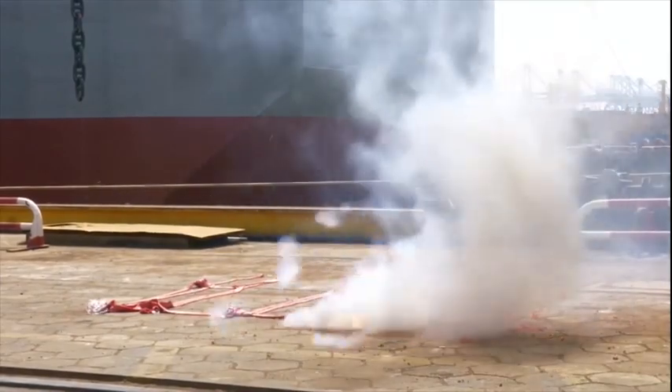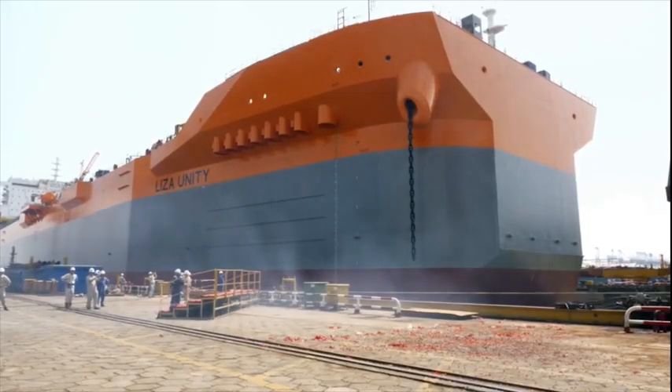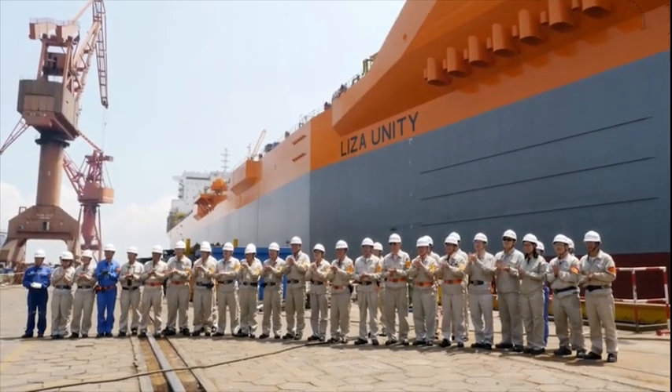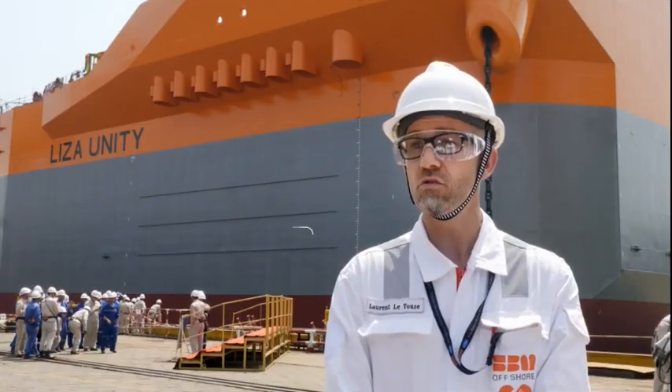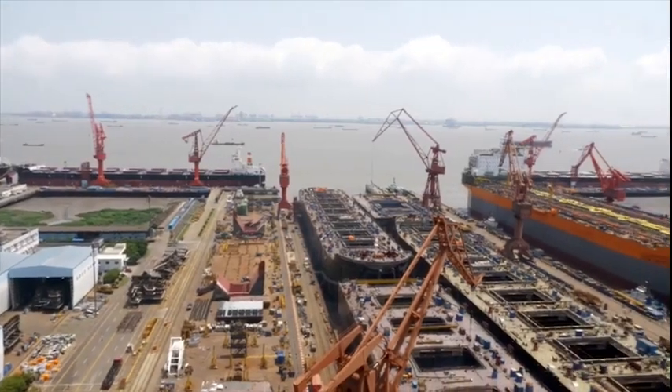That's one part of the Liza Unity project. She's going to receive around 26,000 tons of topside, which is quite remarkable. And then she will sail to Guyana to be integrated in a larger field development.